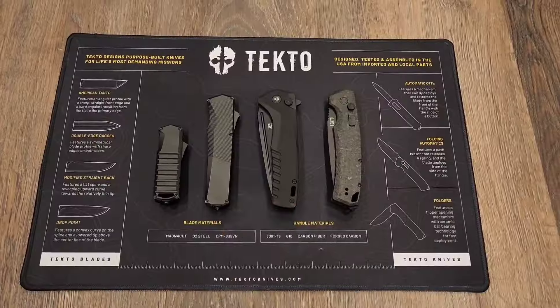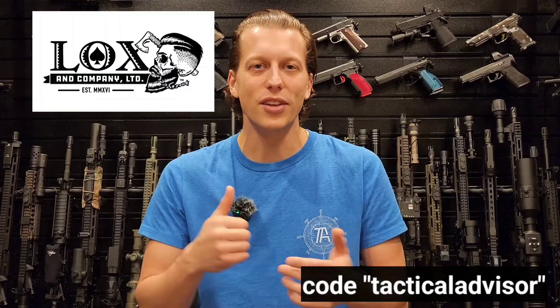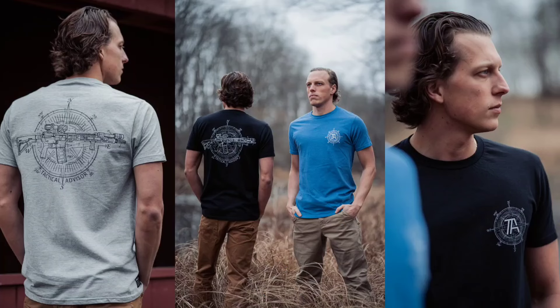Tecto Knives has a great selection of knives the host has been using every day at work with great success. There's also a giveaway coming soon. Locks and Company makes products for hair, beard, and skin — shampoos, deodorants, body scrubs, and more with natural ingredients. They're also doing a Tactical Advisor hair product soon. Use code Tactical Advisor to save 10%. Howitzer is a clothing brand donating 5% of proceeds to charity, collaborating on a Tactical Advisor t-shirt — link in description. Check out the Patreon and YouTube memberships for giveaways.